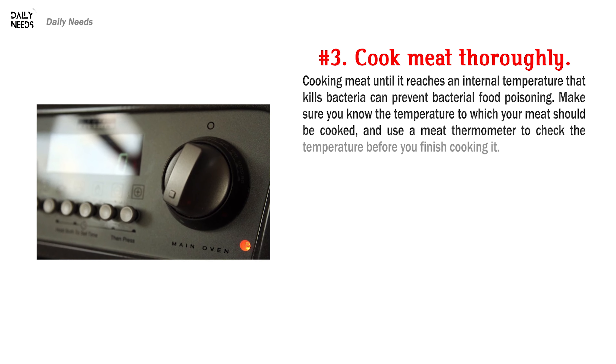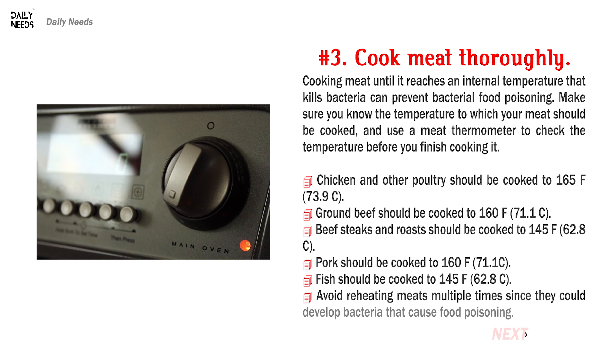Number 3: Cook meat thoroughly. Cooking meat until it reaches an internal temperature that kills bacteria can prevent bacterial food poisoning. Make sure you know the temperature to which your meat should be cooked, and use a meat thermometer to check the temperature before you finish cooking it.